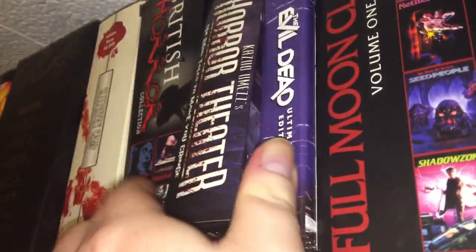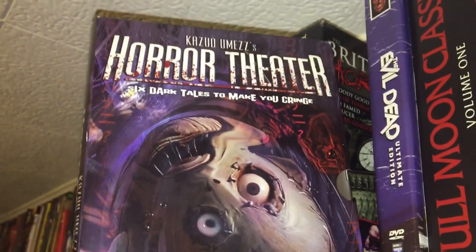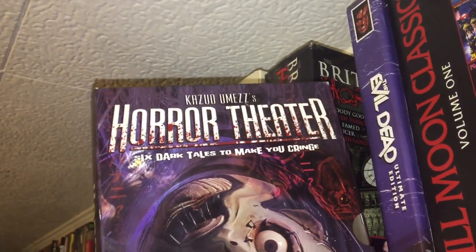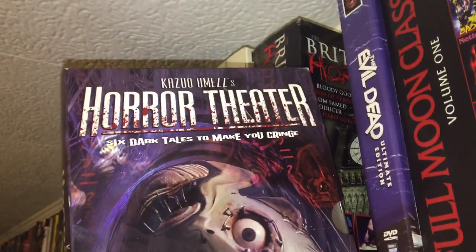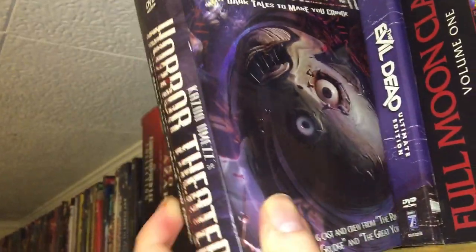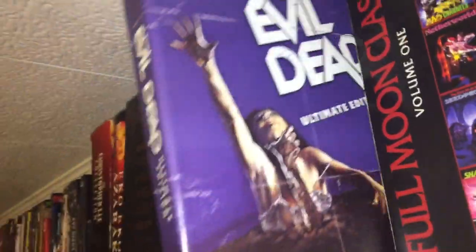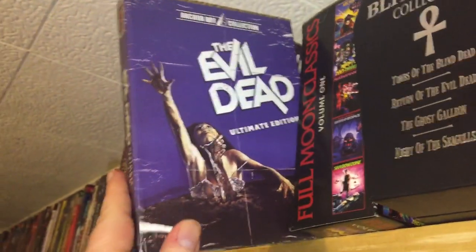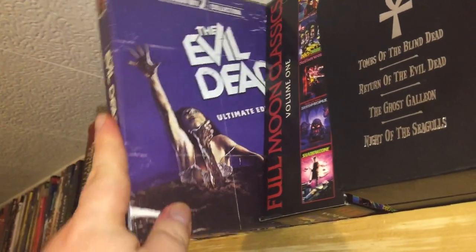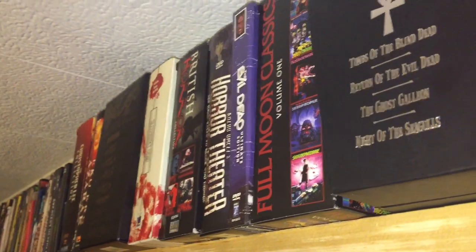Here we have — I don't know how to say his name — Kazuma Ometsu's Horror Theater. It's like an anthology show. It's a pretty cool show, there's some cool stuff going on in those movies. I have this big thick edition of Evil Dead from Anchor Bay. I always kept it — it's got a lot of the special features and everything.